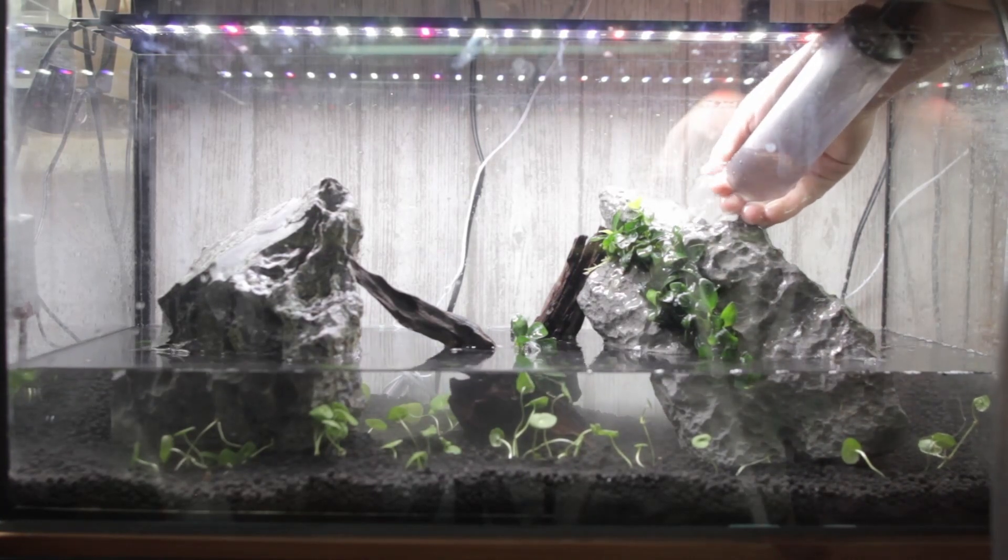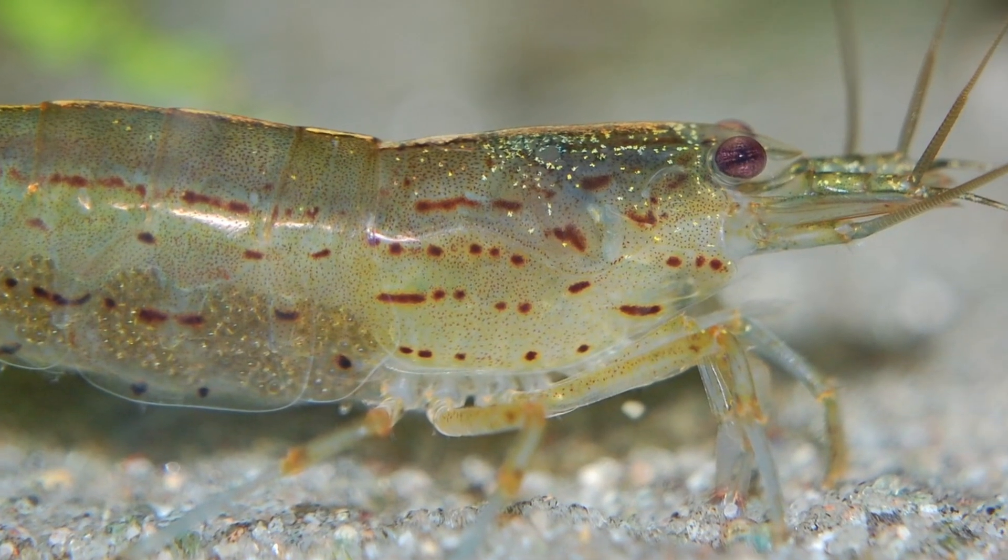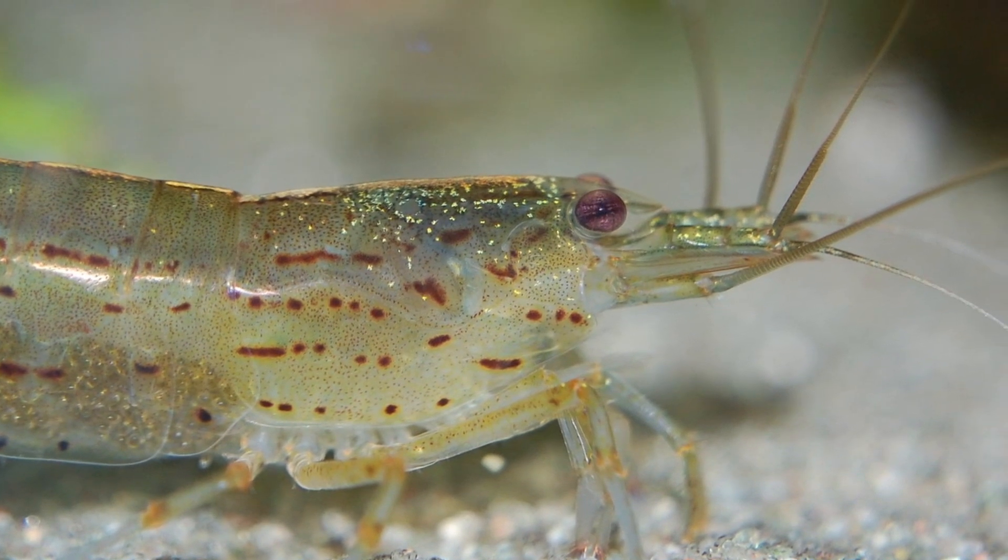Amano shrimp and cherry shrimp aren't the same species — I just gave an example. They are perfect for small nano tanks and are very popular among aquascapers because they eat algae and are very cute. If you want a controlled population, these guys will carry eggs but they most likely won't hatch in freshwater — the eggs hatch in brackish water, so that's a plus if you don't want unlimited shrimp. Another reason they're popular with aquascapers is they won't damage live plants; they touch them only to eat the algae off, which actually benefits the plants.